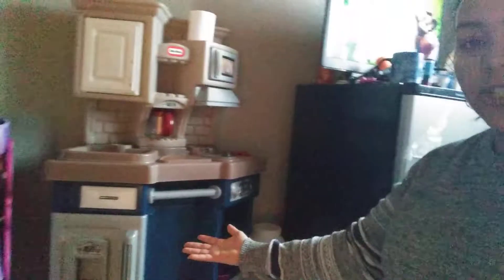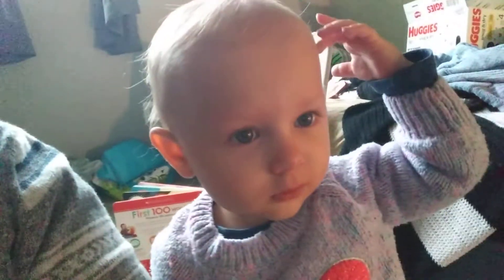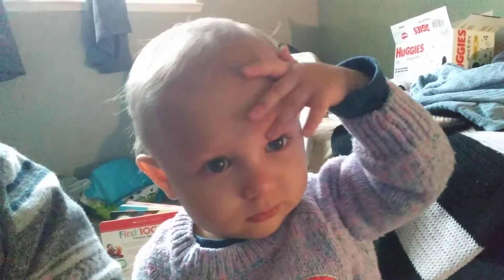This is her kitchen right here. She likes to play in it. She doesn't play in it too much, honestly — it's probably on the bottom of the list — but she does like to open the drawers and stuff like that. So that's one thing, a good present.